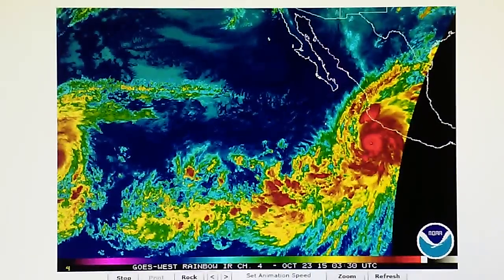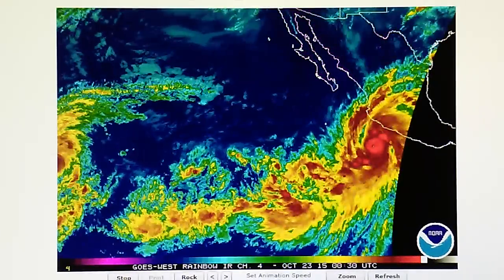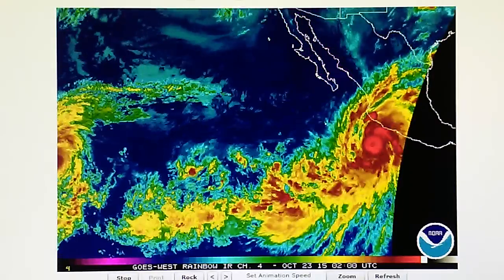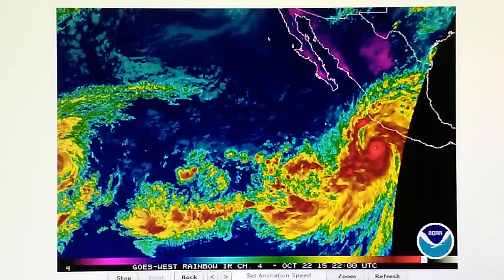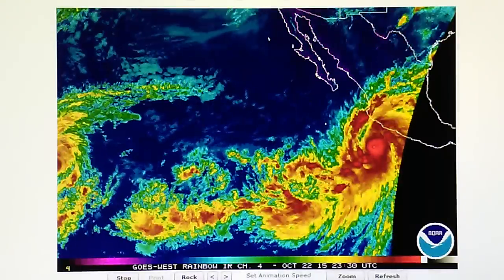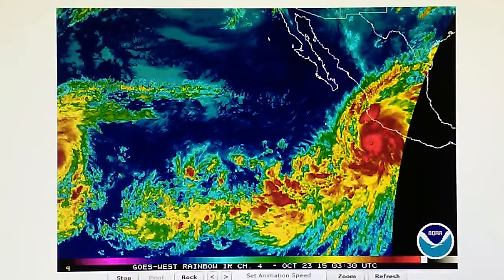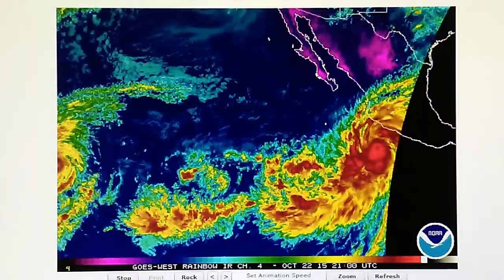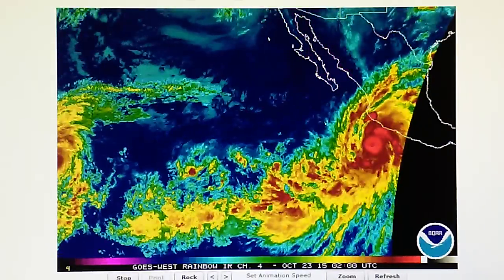Today is October the 22nd, 2015, and today we're watching Hurricane Patricia. In the last 24 hours, the storm has developed from a 65 mile per hour tropical storm to a category 5 hurricane with 160 mile per hour winds.